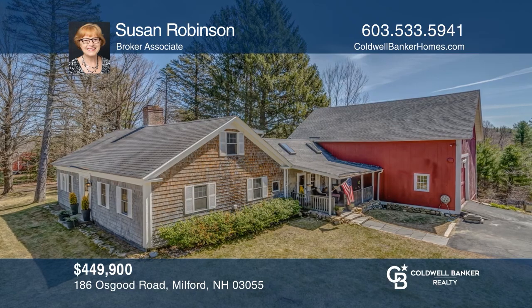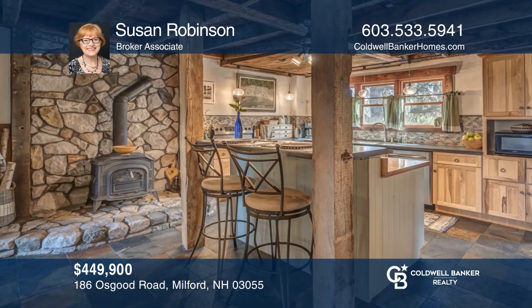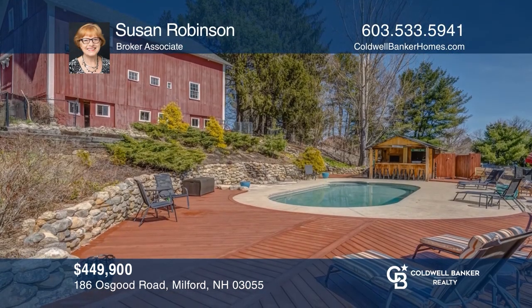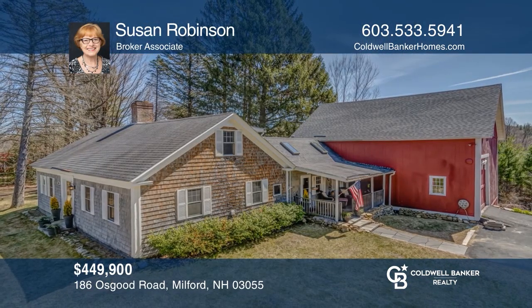Don't miss this rare antique Milford gem, offering a designer chef's kitchen, a luxurious first-floor master suite, a four-story barn, and a spacious backyard. Schedule a time to tour your new home today by calling Susan Robinson.